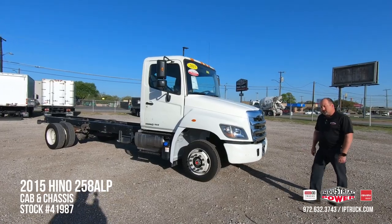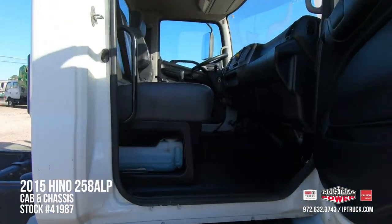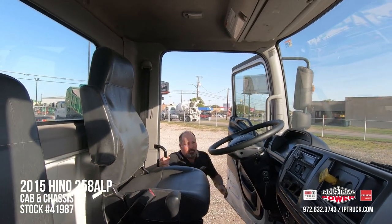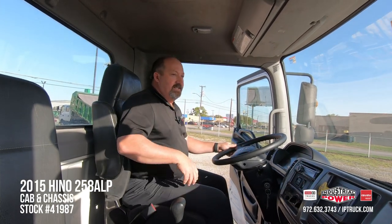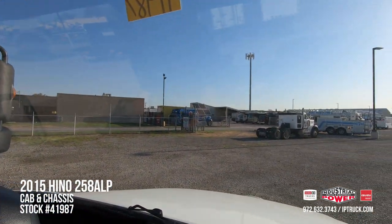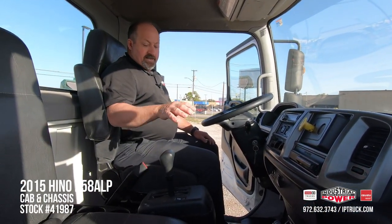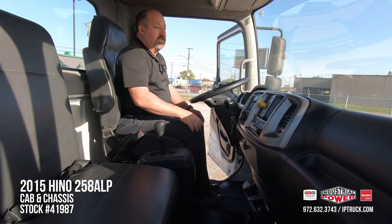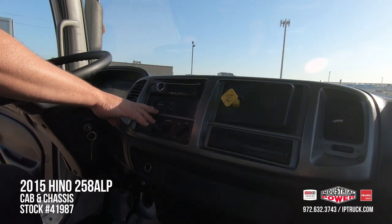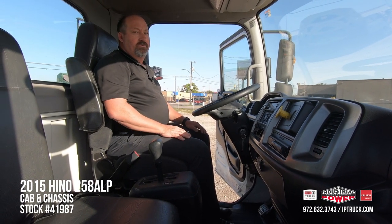Let's take a look at the inside of the truck real quick. This being a 258 Low Pro, you can see you get up in here real nice and easily. It's got 19 and a half inch rubber on it, and even though this is a conventional truck, you've got that outward visibility with the upward, also with the Hino's sloped hood. This particular truck is diesel automatic, so it's really easy to drive. It's got air brakes. We've got the AM FM CD player, we've got air conditioning.